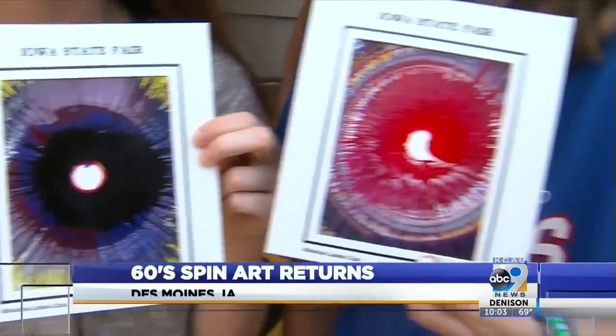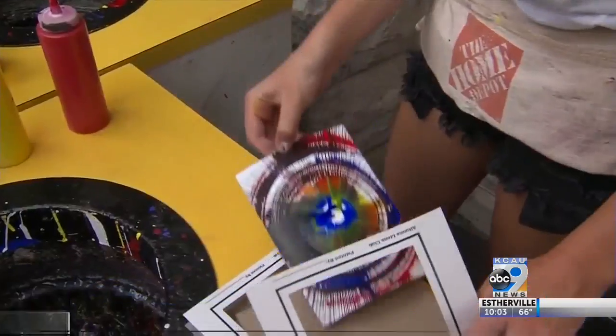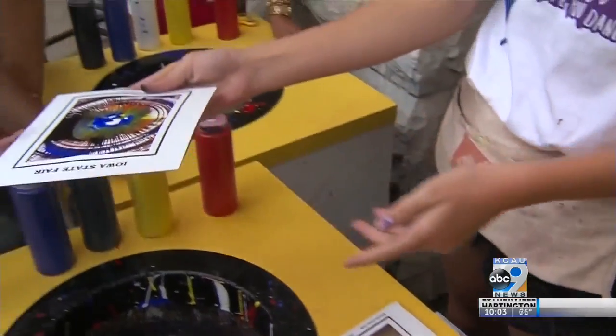How about spin art? Do you remember this? The 1960s sensation remains a favorite at the Iowa State Fair. You press the button to spin the card and you just drop paint on it and you've got custom artwork — no two are alike.